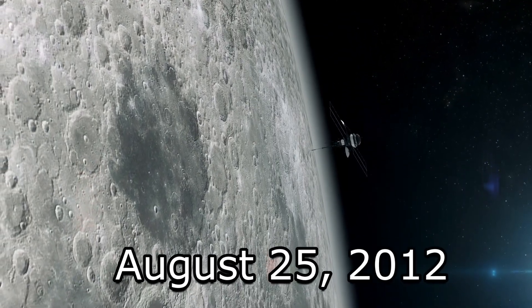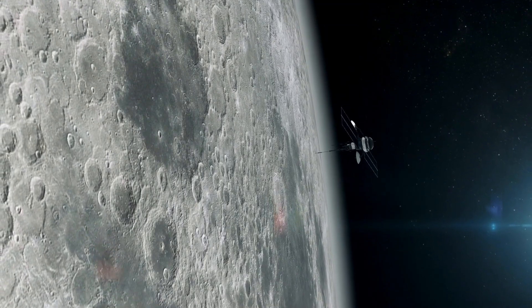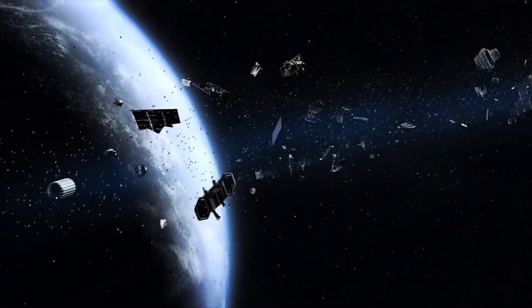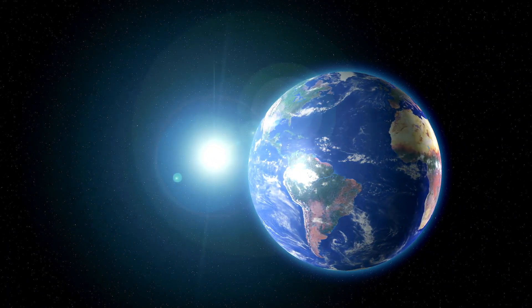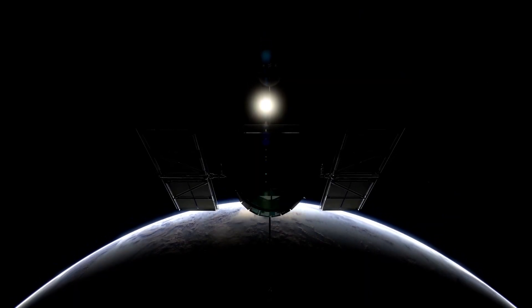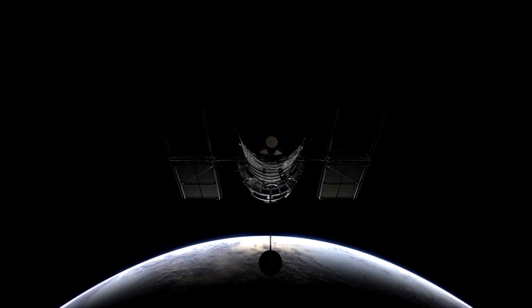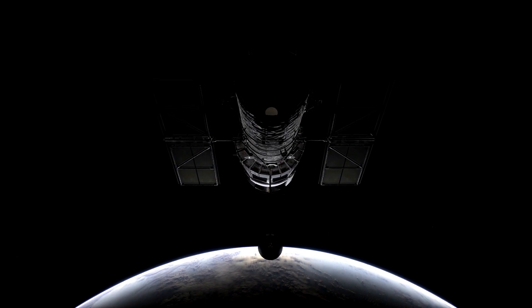On August 25, 2012, Voyager 1's instruments detected a sharp increase in the number of high-energy particles, which suggested that the spacecraft had crossed into a new region of space. This region was later confirmed to be interstellar space — the space between the stars that makes up the vast majority of the universe.